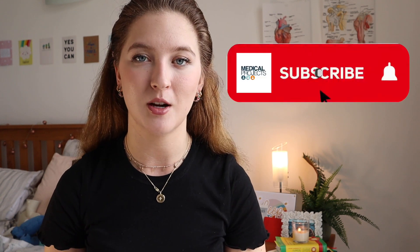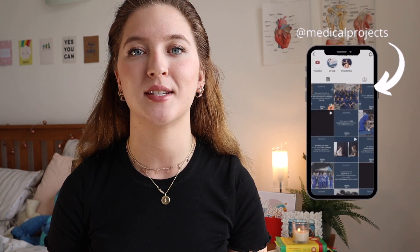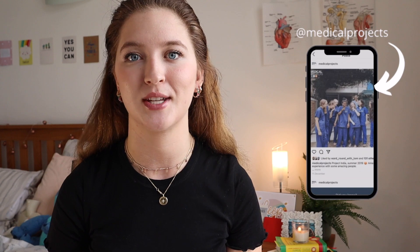I try and showcase what medical school is really like and offer you all the advice I can from my own experience and my own medical school journey. So if you want all the advice to ensure you get your spot at medical school, do subscribe to our channel and turn the notification bell on. Also make sure to follow us on our social media accounts — we love interacting with you guys and are always happy to take any questions that you may have.